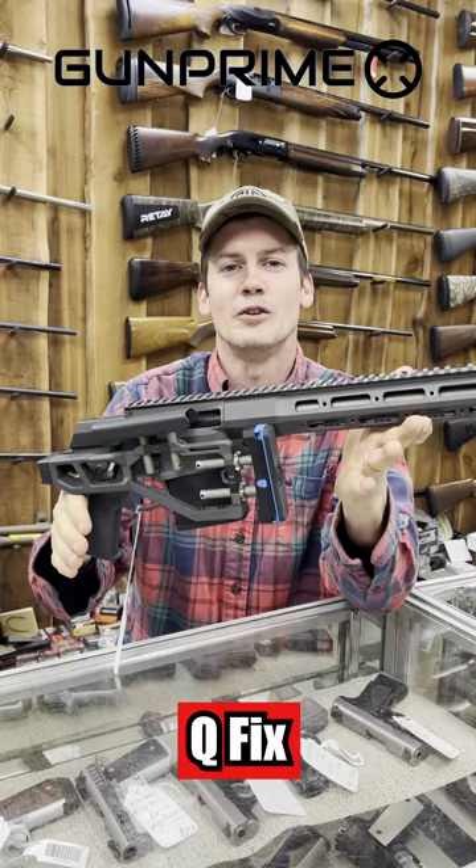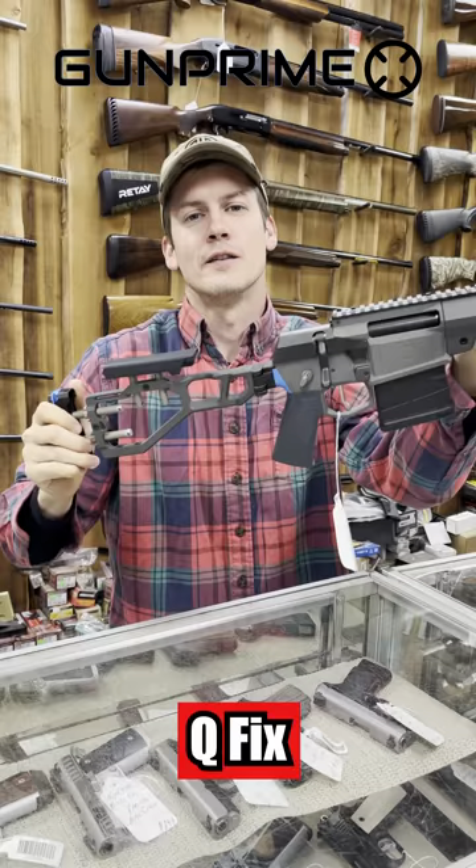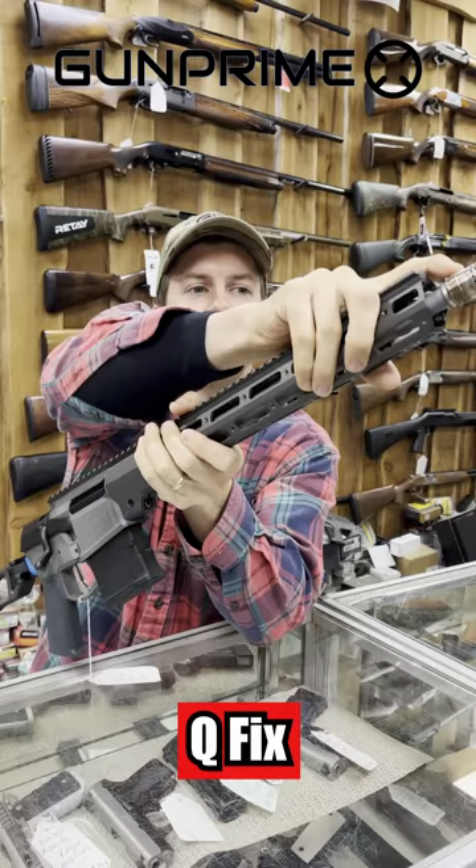Last but not least, you have the Q-Fix. It comes in .308 or 6.5 Creedmoor. One-piece receiver, so it's super lightweight. Foldable stock — this is super light. If you're going to be hiking all day, you've got to have this option. You can mount a suppressor right here.